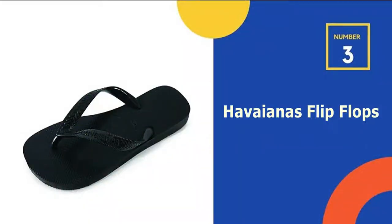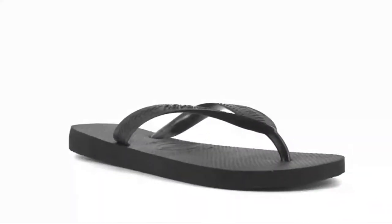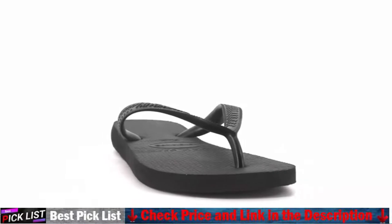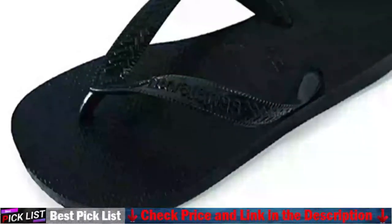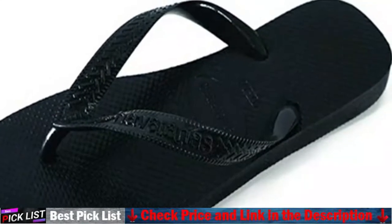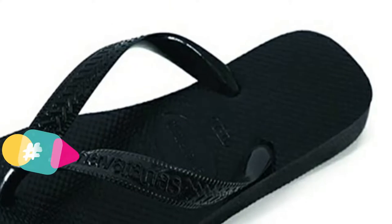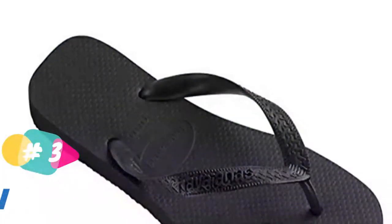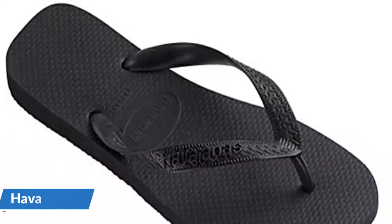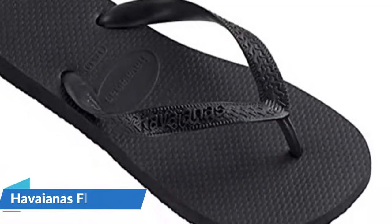Number 3 in our list is Javiana's Flip-Flops. Sometimes you require something easy and inexpensive to start your journey, and flip-flops are a great choice. There are numerous brands and choices available, however they all work in the same way — they're generally light and comfortable. Flip-flops are definitely a good choice. However, if you're aware of the pain of a flip-flop breaking halfway through a trip, you're likely better off spending a little more for our top choices.